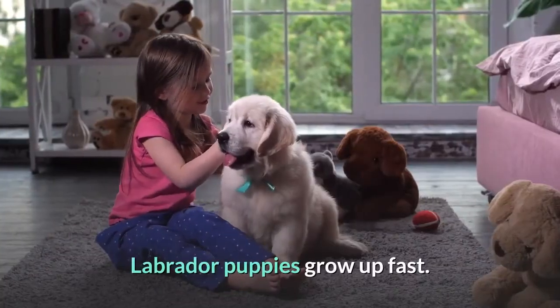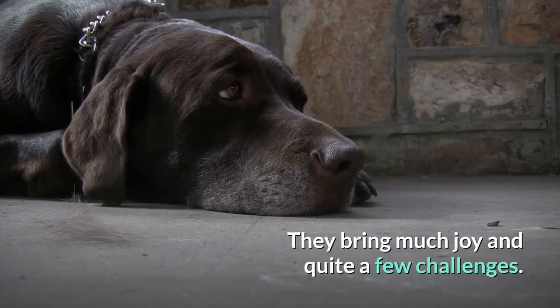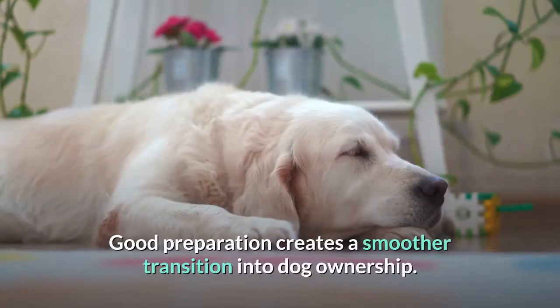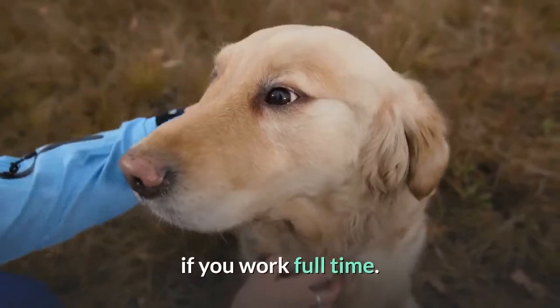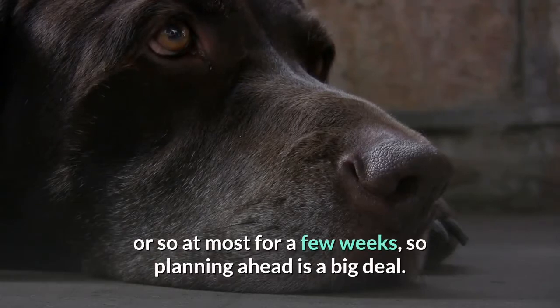Labrador puppies grow up fast. They bring much joy and quite a few challenges. Good preparation creates a smoother transition into dog ownership. Make sure you have a plan in mind for who is going to care for your pup during the day if you work full-time. They won't be able to be left for more than an hour or so at most for a few weeks, so planning ahead is a big deal.